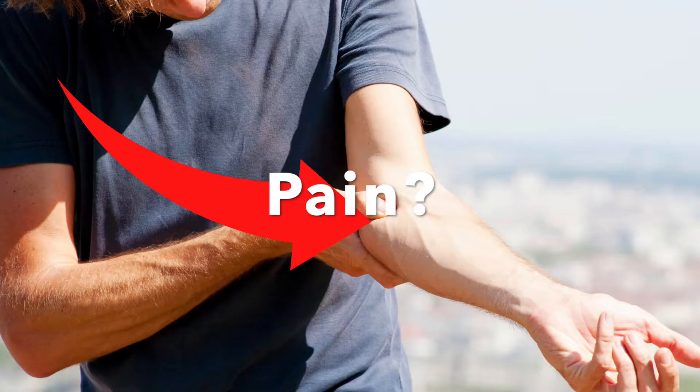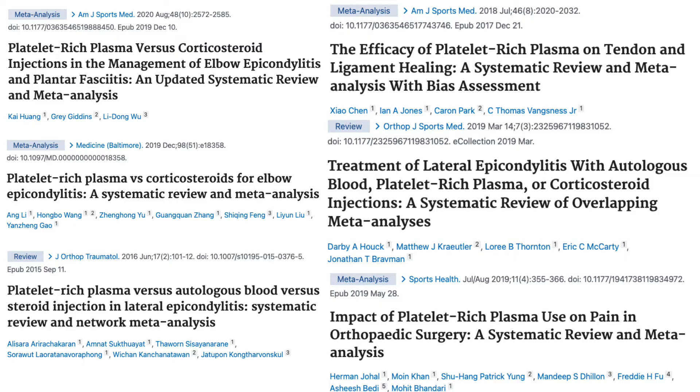If you're frustrated by lack of progress from tennis elbow or golfer's elbow, then you're in the right place. I'm going to go over why PRP treatment is one of the best and fastest ways to get people back to physical activity as quickly and as safely as possible. Multiple level one randomized controlled trials show that PRP injections for the treatment of tennis elbow and golfer's elbow show incredible results.